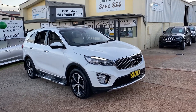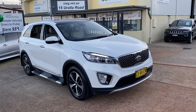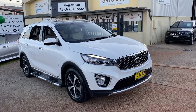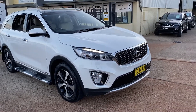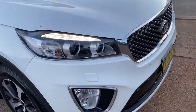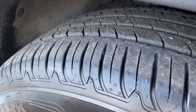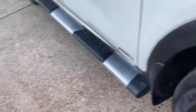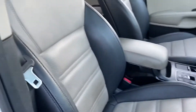Hello and welcome. Check out this Kia Sorento Platinum Edition automatic turbo diesel all-wheel drive with very low k's — only 60,000 kilometres. Seven seats, of course, everything the whole family will ever want: LED driving lights, sports alloy wheels, tires like brand new, side steps, and keyless entry. Inside there's beautiful two-tone leather.